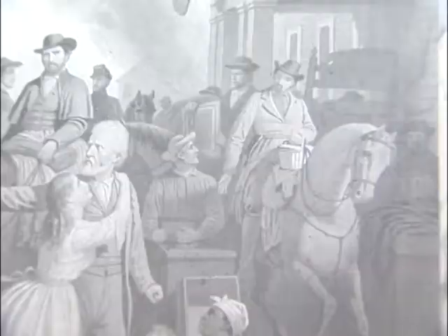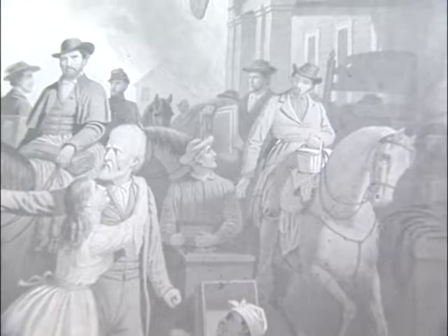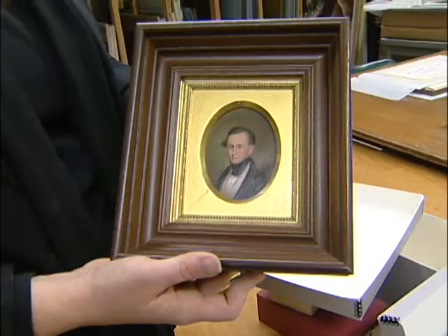We try to constantly have Order Number 11 and Watching the Cargo — the really famous works — on display, but we don't have our portrait of Thomas Jefferson on display. We don't have his drawings. We don't have the prints that we have in the collection, the steel engraving plate. All those things that make our collection of George Caleb Bingham works special, we can't show the public all of those things, which is really upsetting.